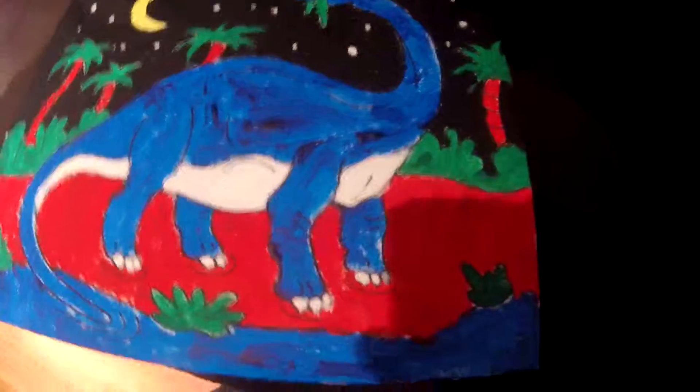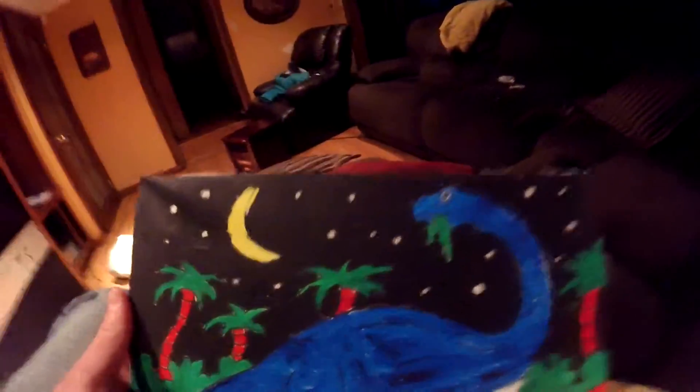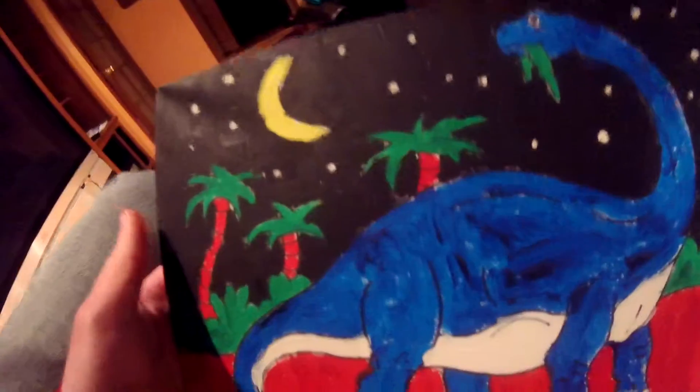This is a painting I did last spring — spring of 2015. It's a rocket source at night time. There's the moon, the stars. I did this painting last year.